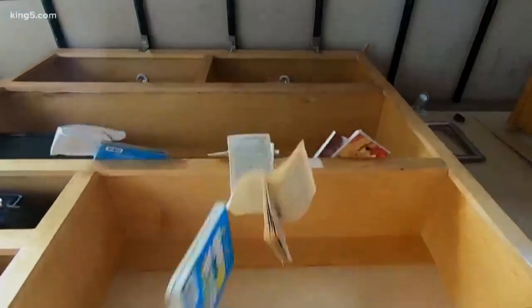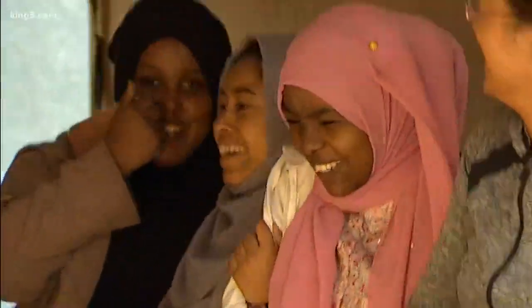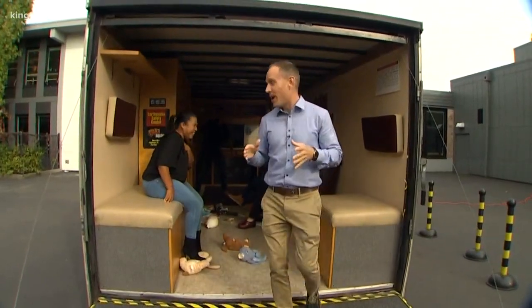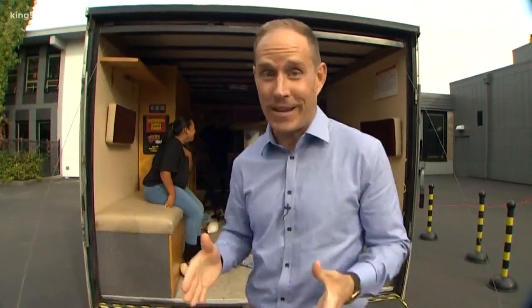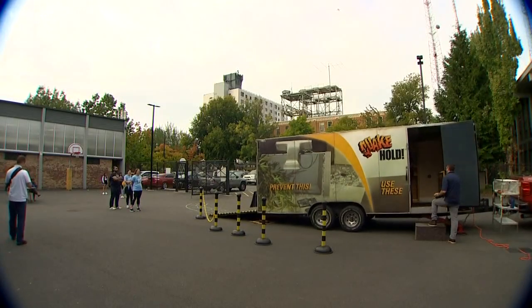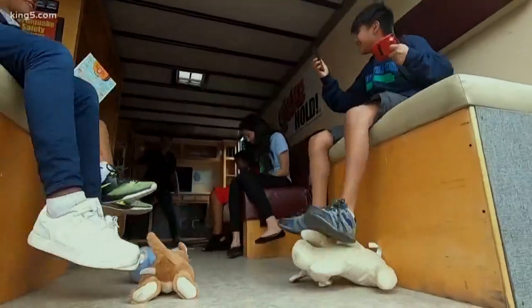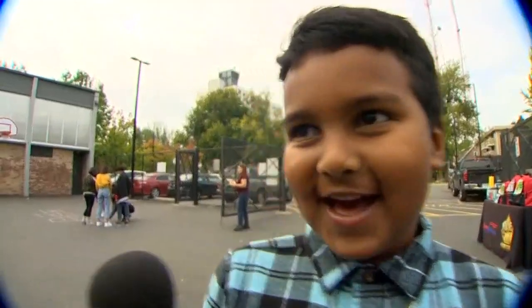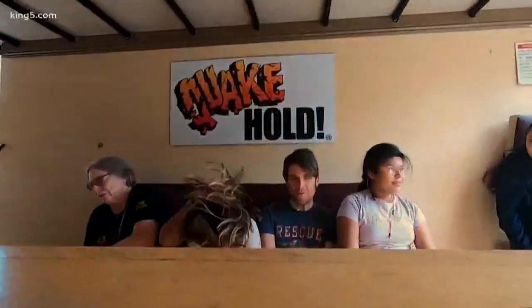Oh man, it's really strong. You're pretty much helpless until the shaking stops. The big shaker is a traveling simulator showing what it's like to ride out a magnitude 8.0 quake. That initial shock you get really wakes up a lot of people and makes them want to get prepared. Is that really what it would feel like?